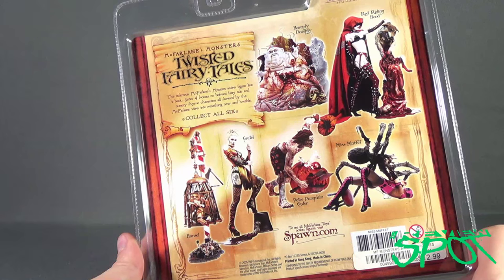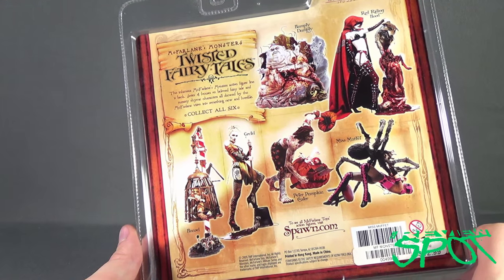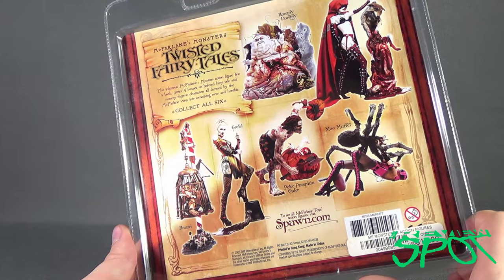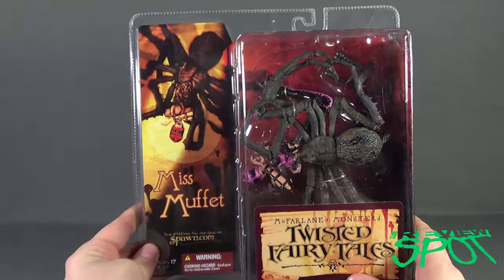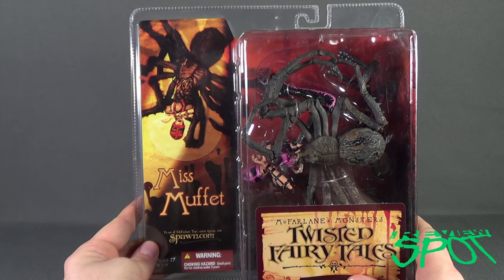The six figures consist of Humpty Dumpty, Red Riding Hood, Hansel and Gretel, Peter Pumpkin Eater, and Miss Muffet. That being said, Spot's gonna take a very terrifying break, and when we come back we'll get a better look at the Twisted Fairy Tales Miss Muffet.